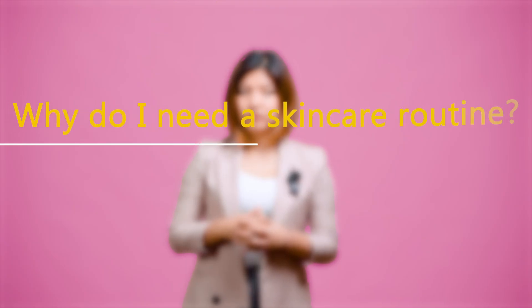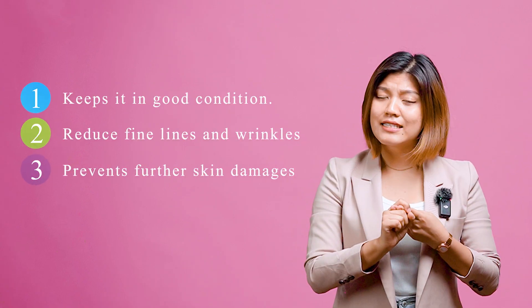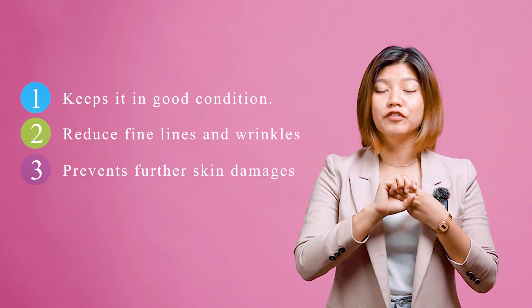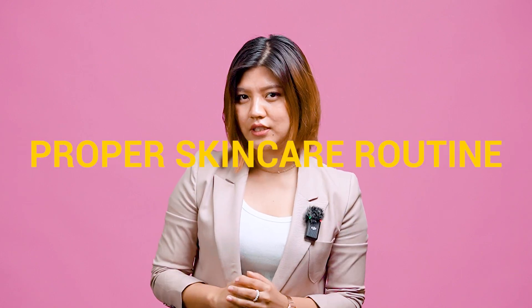Why do I need a skincare routine? Having a good skincare routine can give benefits to your skin — like it keeps it in good condition, reduces fine lines and wrinkles, and prevents further skin damage. Healthier skin also makes you feel good and look good by boosting your confidence. So if you want healthy skin, it is very important to have a proper skincare routine, because once the damage is done, it is really difficult to reverse it.